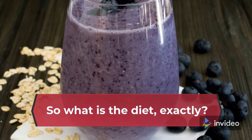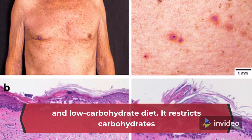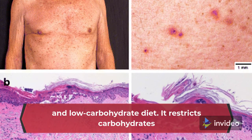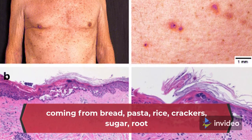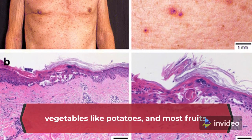So what is the diet, exactly? The ketogenic diet is a high-fat, moderate-protein, and low-carbohydrate diet. It restricts carbohydrates coming from bread, pasta, rice, crackers, sugar, root vegetables like potatoes, and most fruits.